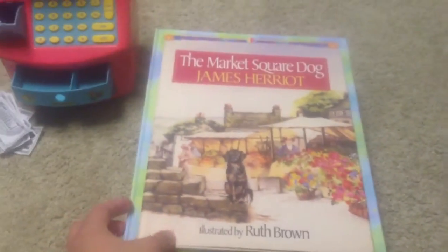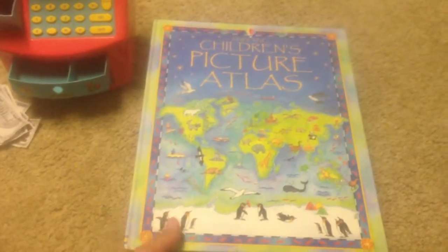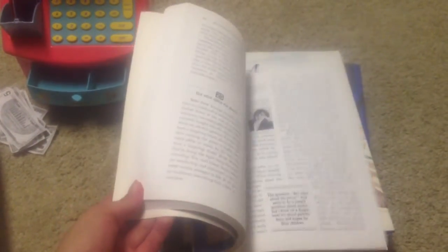Then another James Harriot story, which I'm pretty sure is part of the kindergarten collection for the Sunlight program. Esports Children's Picture Atlas. And a Homeschooling Book of Answers — this looked really neat. I know a lot of this stuff but I just thought it'd be fun to have on hand or to share with someone who's considering homeschooling.